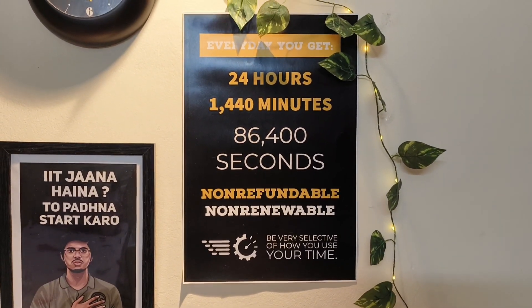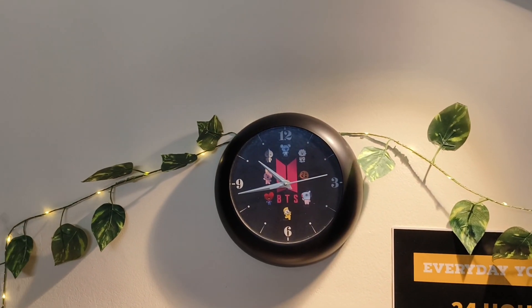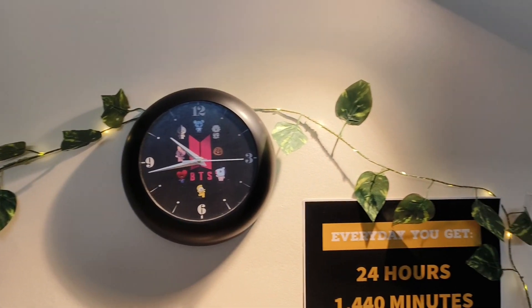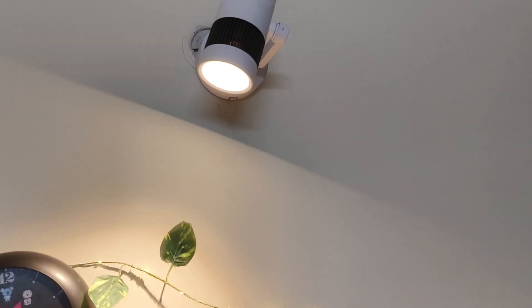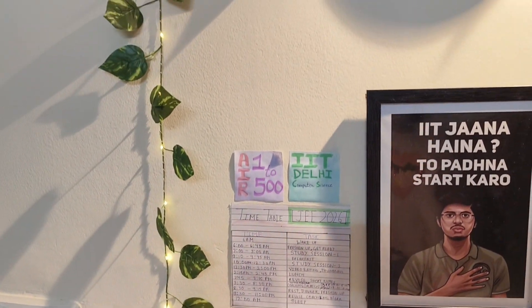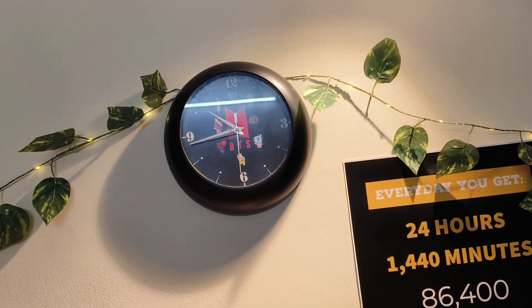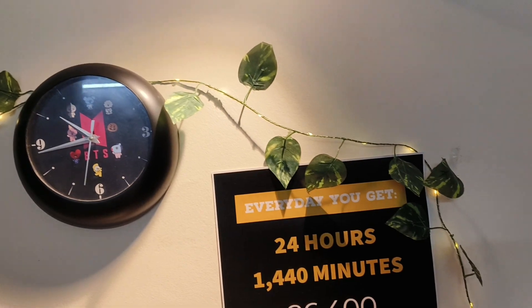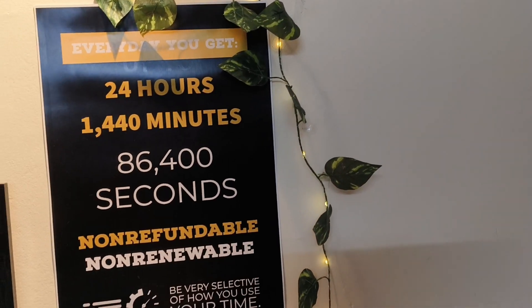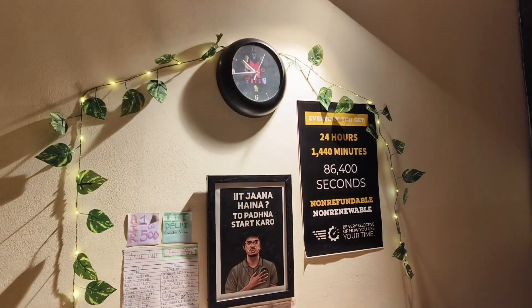Then there is another motivational quote which is very true and I really like — it looks so beautiful right here. Above all I have my BTS clock, and I also have a spotlight which provides really good light so it doesn't get dark. I also have this vine which creates a homely look and has lights so it looks really beautiful at night.